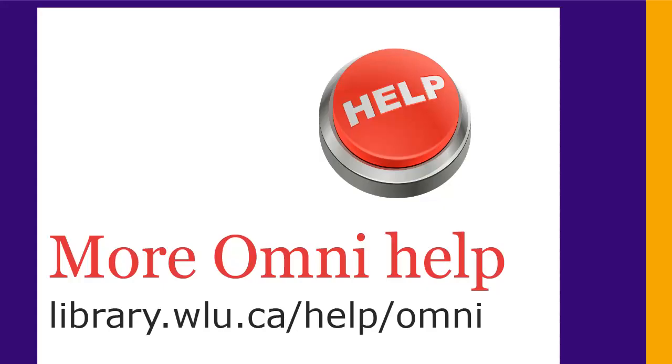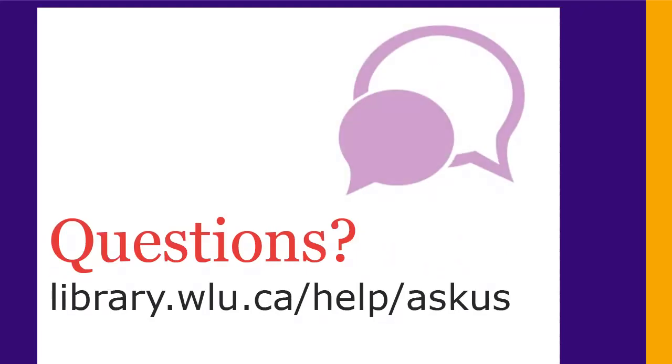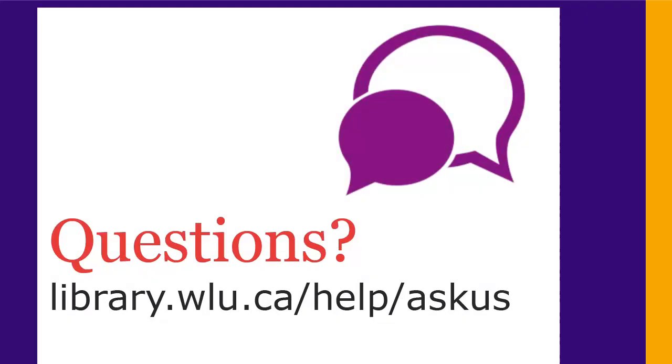That's an overview of Omni. For more details, check out the Omni help page at library.wlu.ca/help/omni. If you have any questions, ask us at library.wlu.ca/help/ask-us.